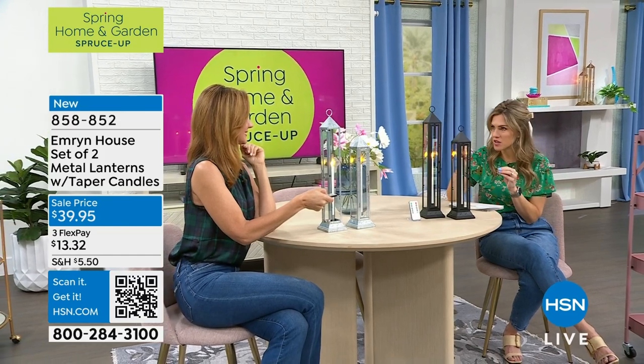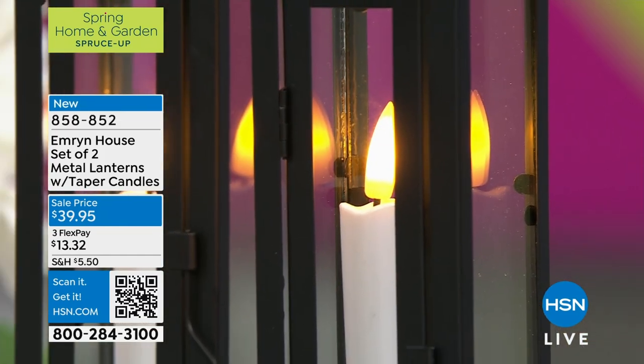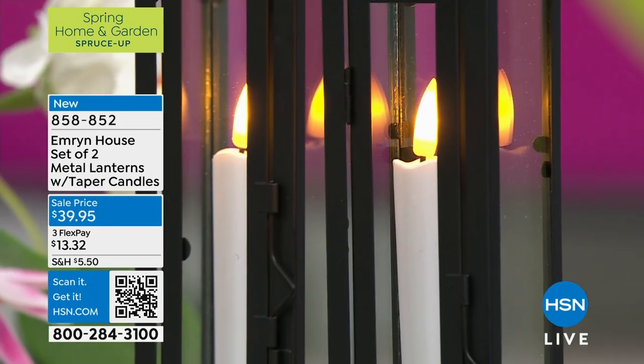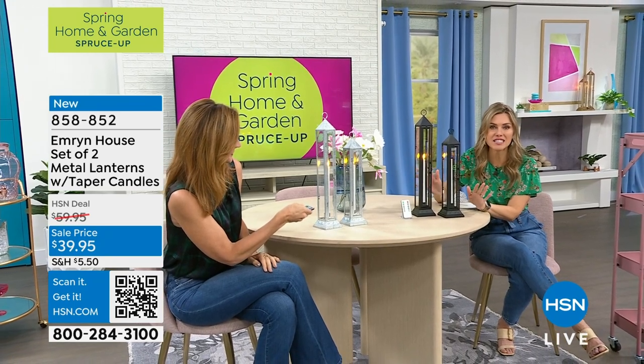I love that they fit perfectly and that they're not real wax. Here's what I'm going to tell you — if you have a lantern and you put real wax candles in there, guess what you also have? A real mess, because it is going to melt all over. These are going to stay as good as new year after year, season after season.